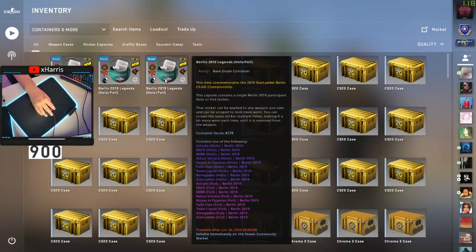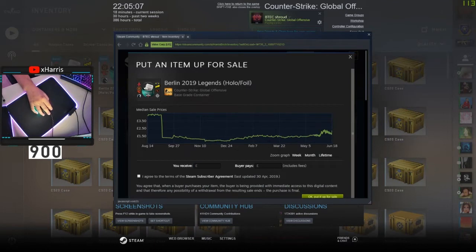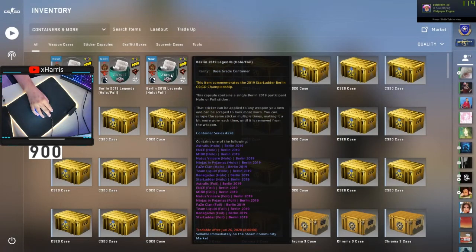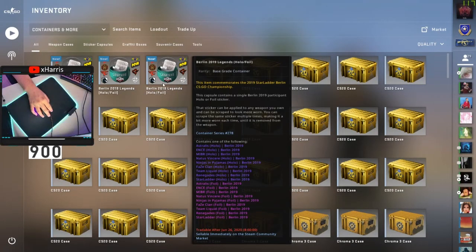I've also bought three of the Berlin 2019 Legends holo foil capsules. I bought some of these ages ago to open with my friend when I first got my PC, kept a couple, and sold them. I bought them again recently — like five hours ago — and seeing anomaly's video say he was investing in these as well reassured me. I've been looking at these for maybe two to three weeks but only recently bought them. This is something I'm going to be holding for a year or two, just waiting for the right time to sell.